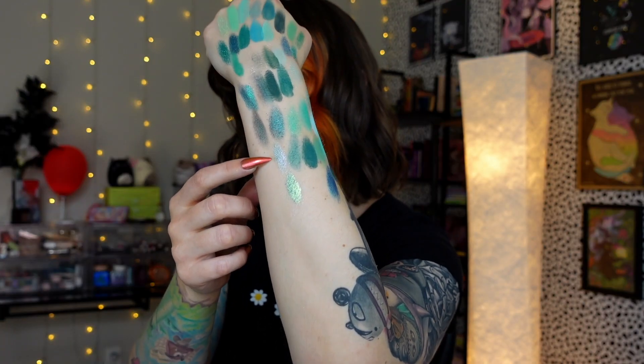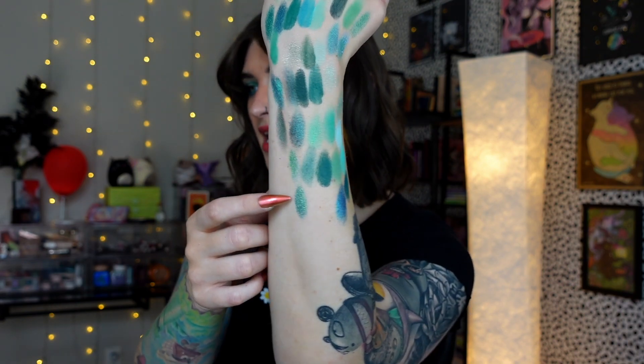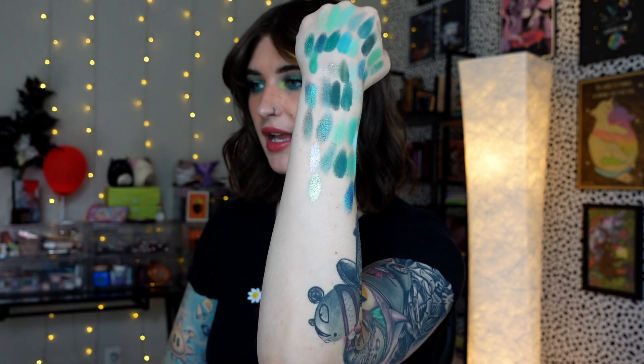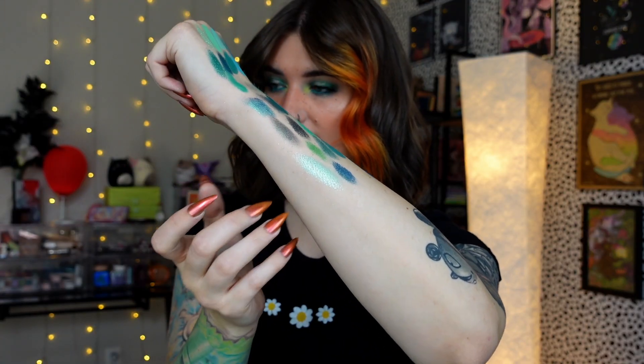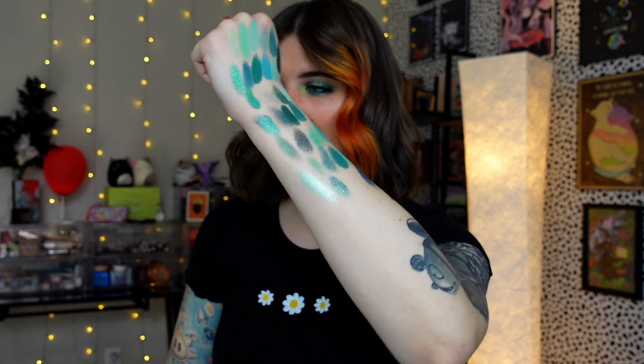These next two are both from Pastel Roses — we have Zoicite and Amazonia. Two totally different vibes: Zoicite is the lighter one with more of a bluey-pink shift, and Amazonia is more of that true blue-green teal vibe. And last but not least, we have Jacob from Odenseye, one of their shimmer shadows — definitely more of that light green, teal, mint, seafoam kind of vibe. It's so pretty. I'm obsessed. I love the way my arm looks right now.